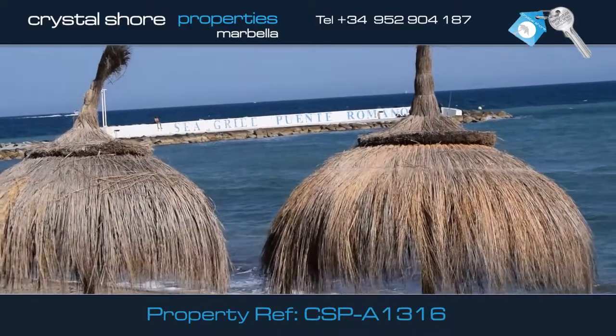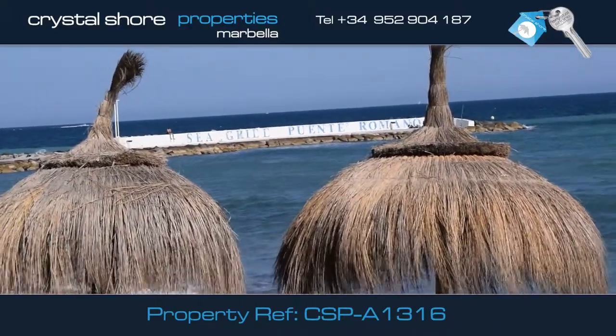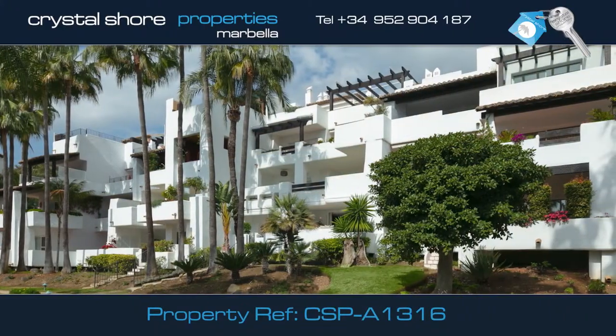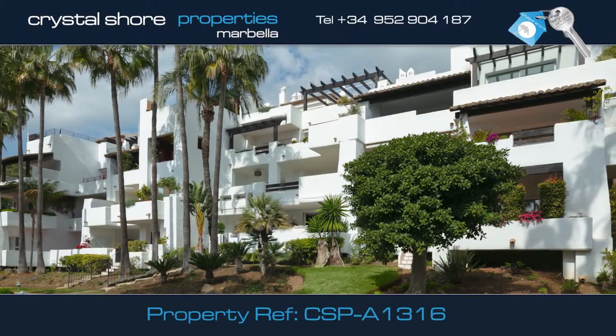The apartment is set on the beachfront in the elite resort of Marina de Puente Romano, a secure and gated development set in the most iconic area of Marbella.